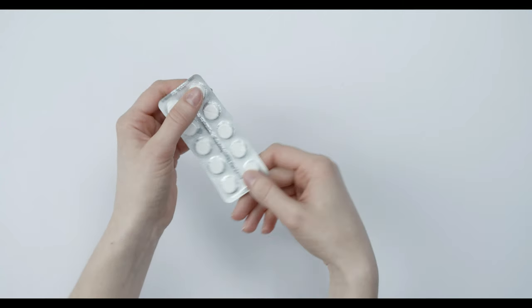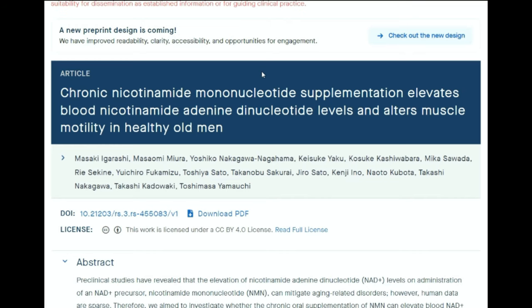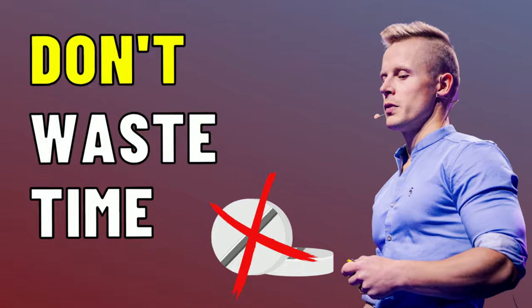NAD boosters — different kinds of NAD boosting supplements like NMN, nicotinamide riboside, or even NAD IVs — have become quite popular over the past few years because they help raise NAD levels, which is thought to have a positive effect on anti-aging and longevity. Now it is true that all these supplements do raise NAD levels, especially the NAD IV, but in this video I'm going to talk about why in some cases these NAD boosters can be a waste of time.